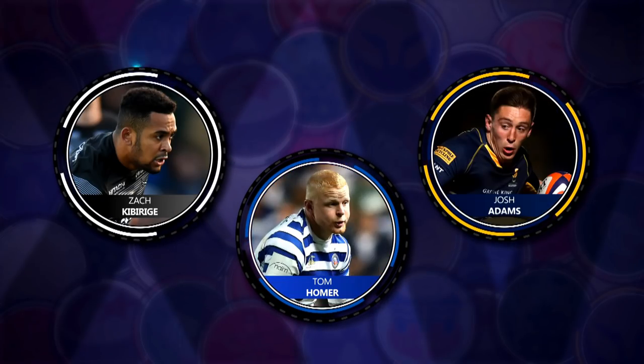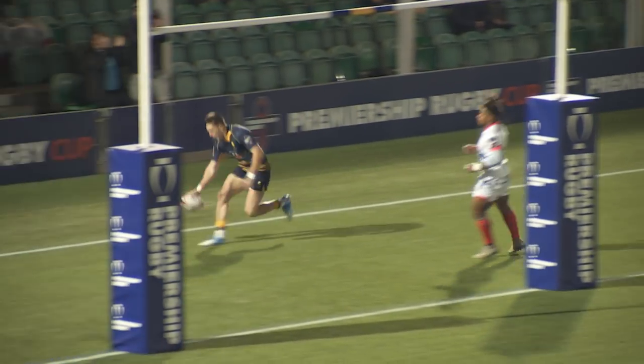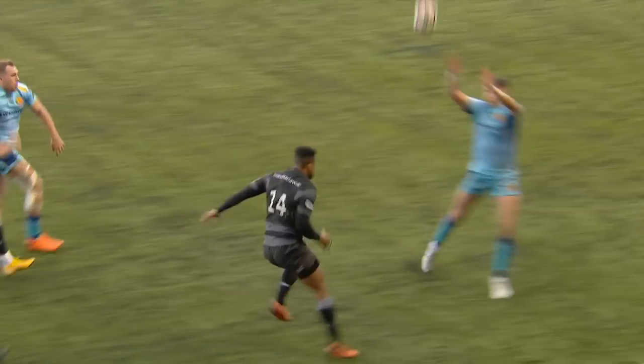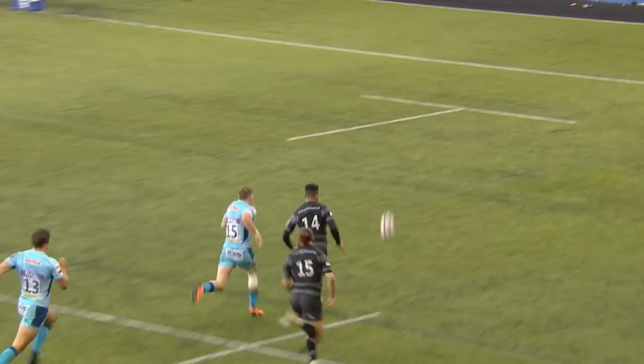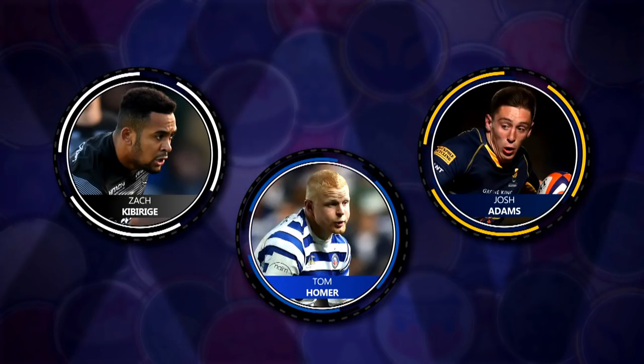In the back three, Tom Homer had a really good game for Bath. Josh Adams shouldn't really have been playing because he's a first choice player and he's a rock star, but he looked good anyway. Zach Kibirige on the wing for Newcastle scored a hat-trick — he was absolutely sensational with the ball in hand. He's going to push Sinoti Sinoti and gone even harder than a lot of people expect this season, I reckon.